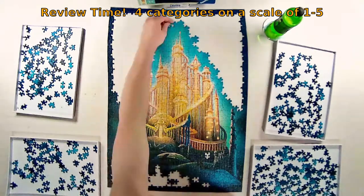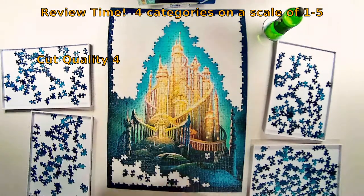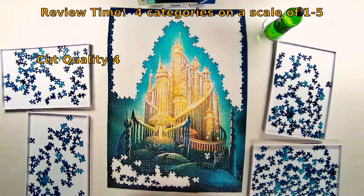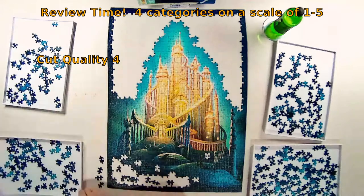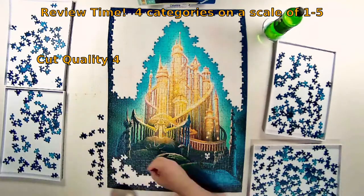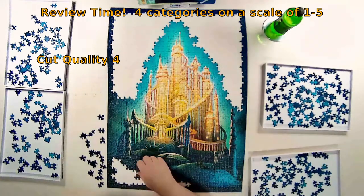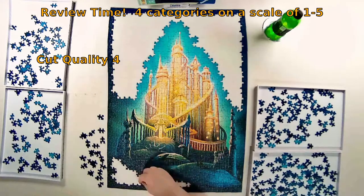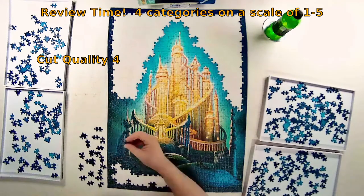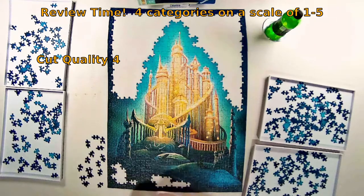The next category is puzzle cut quality and design, and here too this puzzle was a step above my historic experience with Ravensburger — I'm giving this a four as well. The border went together basically in one shot; I didn't have to second-guess or feel that I had misplaced pieces. The cut quality was crisp, and even in the hunt-and-peck sections I didn't feel like I was putting pieces in the wrong spot.